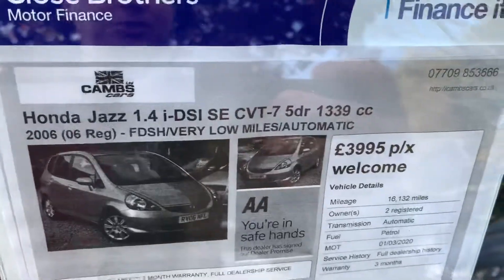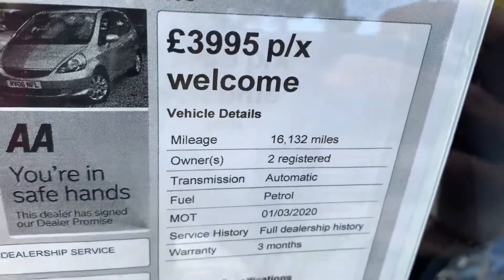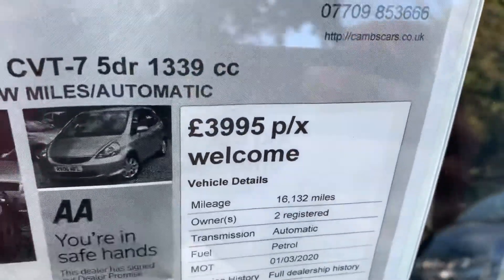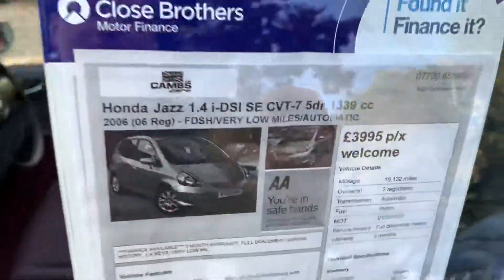2006, full dealership service history. Very low miles — it's got 16,000 miles. I should say that again: 16! There are two owners from new, automatic, full dealership service history.